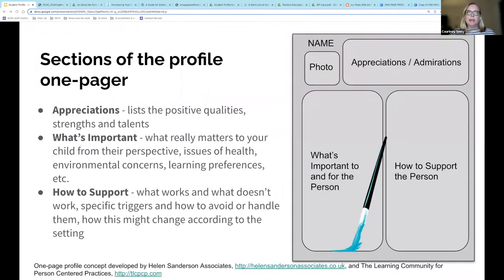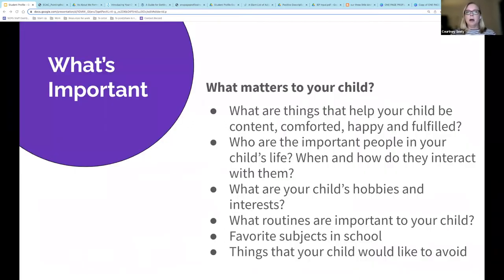Here's an example of how a one-pager could be organized. You'll see a place where you can put a photo of the child, appreciations, admirations, what's important to and for the person, and how to support them. This particular one-page profile concept was developed by Helen Sanderson and the Learning Community for Person-Centered Practices, and is intended to provide a clear example of how sections can quickly organize your information. Not all student profiles necessarily need to have these same sections. Be sure to include information about what's important to your child — important people in their life, their hobbies, favorite subjects, and perhaps things they would like to avoid.